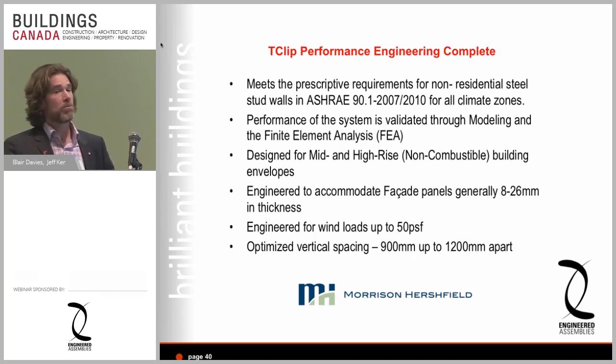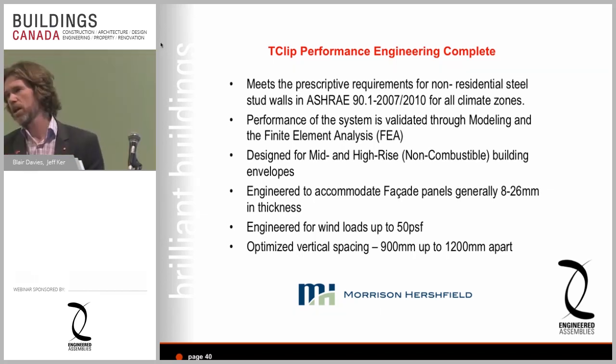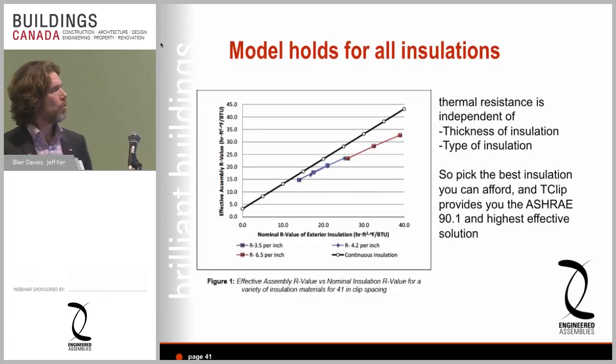The T-Clip system meets the prescriptive requirements for non-residential steel construction under ASHRAE 90.1 for all climate zones in Canada. It's validated through finite element analysis by Morrison Hershfield and designed for mid- and high-rise non-combustible building envelopes. It accommodates 8 to 26mm panel products in the 8 to 10 pounds per square foot range. When RJC tested it, they found it could actually handle around 40 pounds of dead load and withstand up to approximately 140 psf wind load — well in excess of our original 50 psf design target.